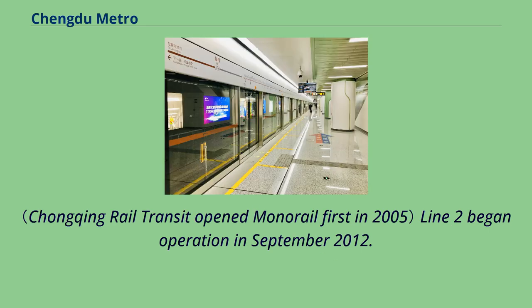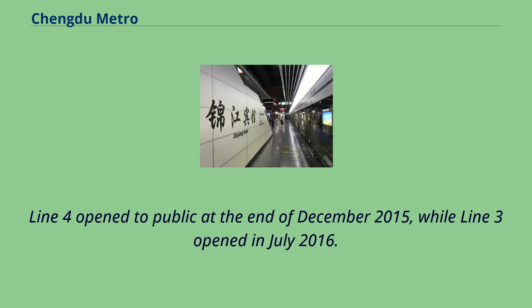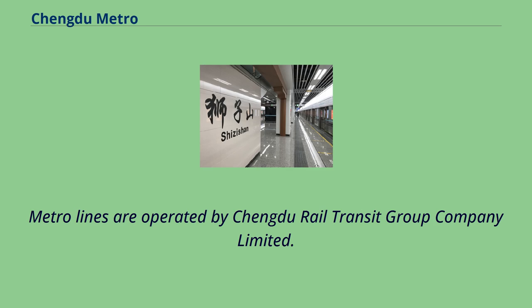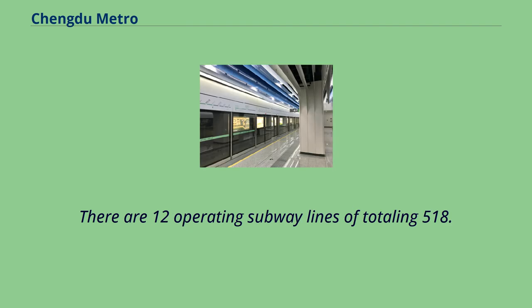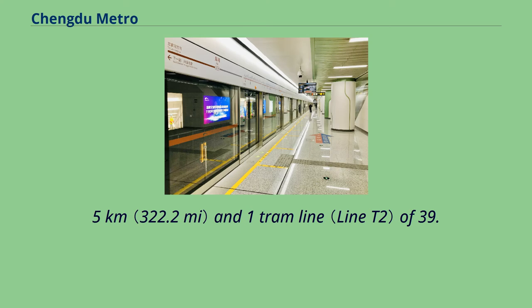Line 2 began operation in September 2012. Line 4 opened to the public at the end of December 2015, while Line 3 opened in July 2016. Metro lines are operated by Chengdu Rail Transit Group Company Limited. There are 12 operating subway lines totaling 518.5 km and one tram line of 39.3 km.